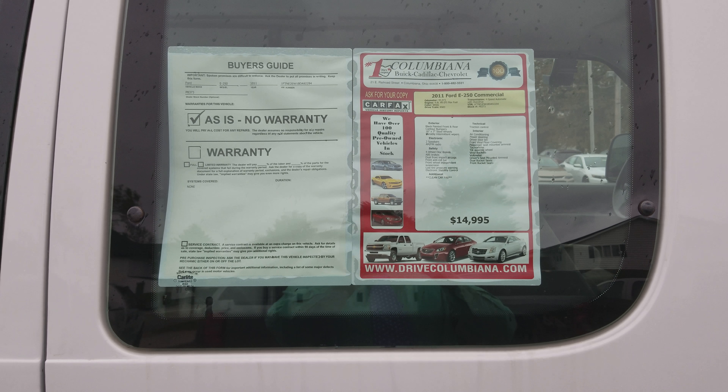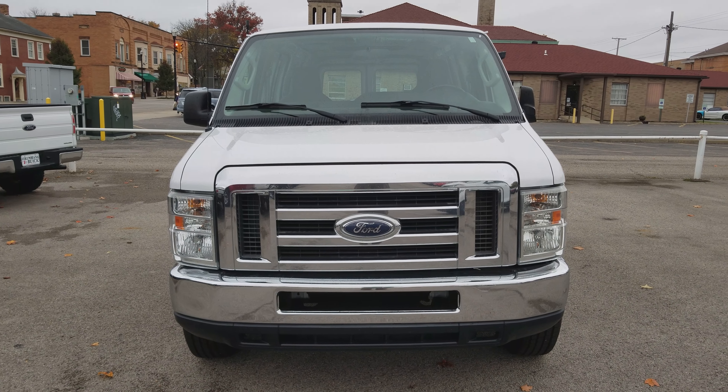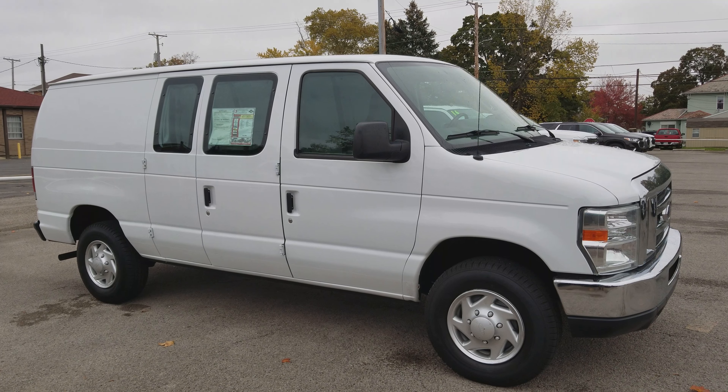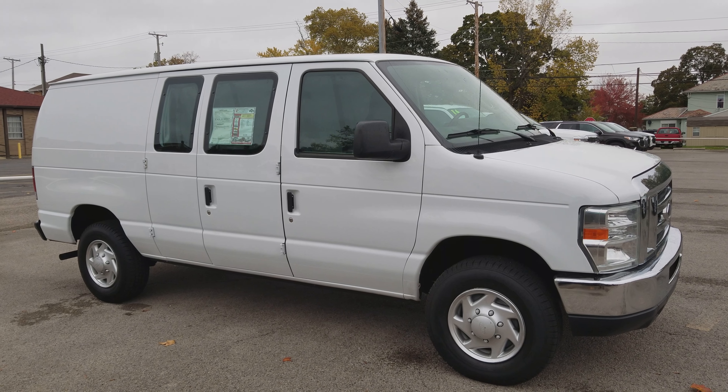Let's go ahead and take a closer look. Here's a look at the front — nice front end. Let's go ahead and look at the passenger side. Here's a nice look at the passenger side.